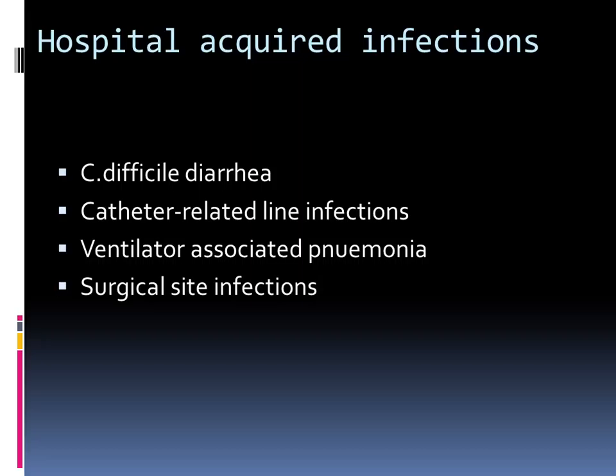Other hospital-acquired infections that will be on your radar: C. diff diarrhea, catheter-related line infections, ventilator-associated pneumonia, and surgical site infections. The whole infection control department monitors this. Ventilator-associated pneumonia is not yet officially a publicly reportable infection to CMS, but it's supposed to be in 2016. If you have questions, you can always reach out to stewardship or infection control.